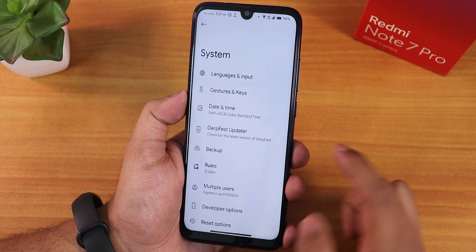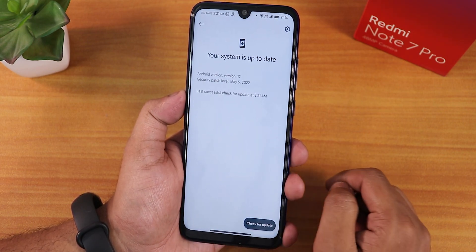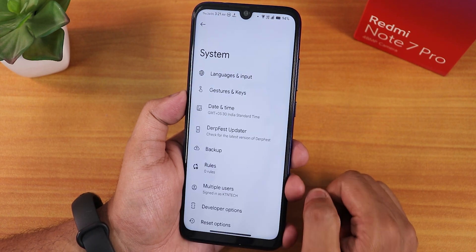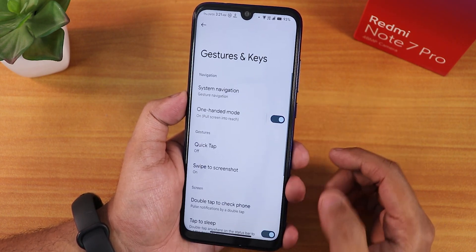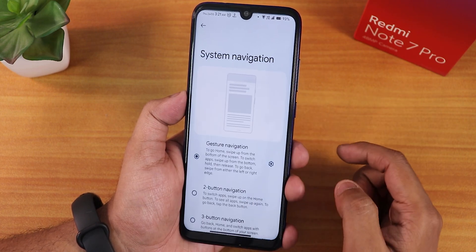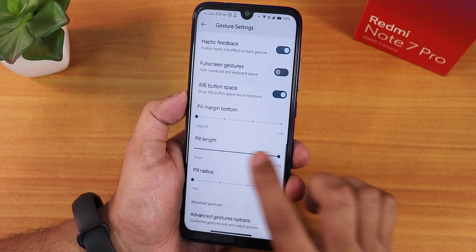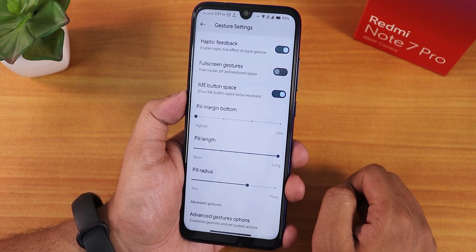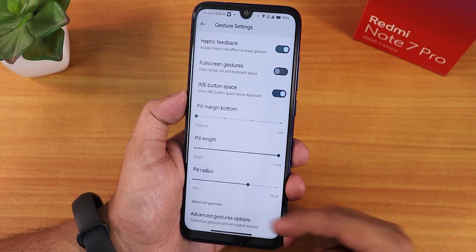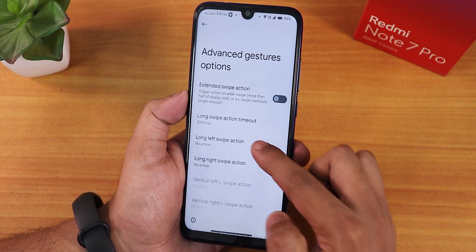Inside system we have the Durface updater, and from here you can check for updates whenever you want. In developer options at the bottom, under gestures and keys we have the system nav gestures. If you go into it and scroll down, we get pill margin from bottom customization, pill length customization, and pill radius customization. We also have advanced gestures — the extended swipe action — which you can customize for screenshot and other actions.